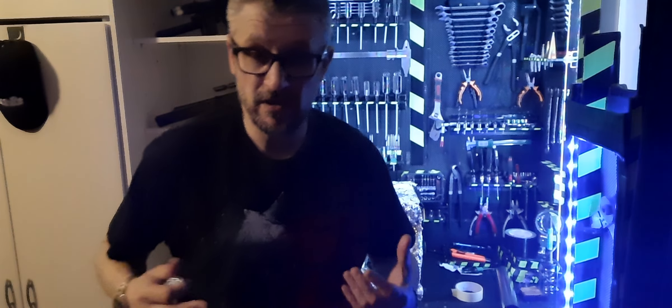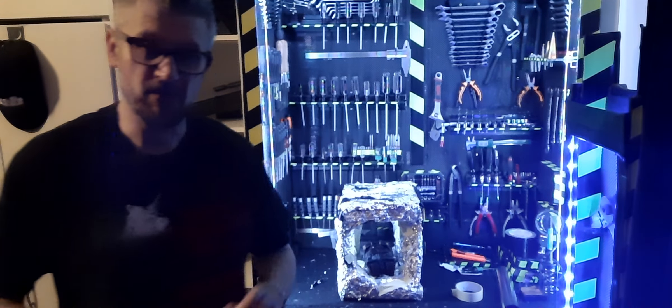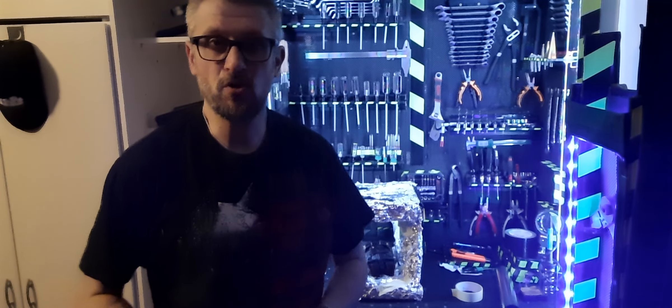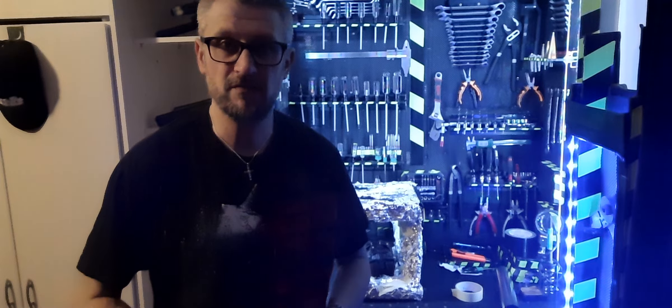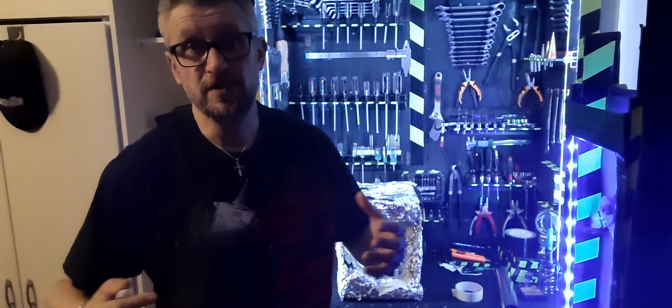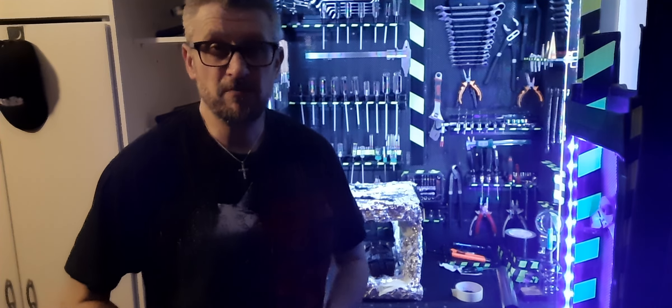Viele werden hier sicher schon gelangweilt sein, es ist wieder was von Batman – keine Sorge. Es kommt auch wieder was von Star Wars, Bauprojekte kommen auch. Falls hier Star Wars Fans reinschauen: schon wieder was von Batman – nein, da wird auch was kommen.